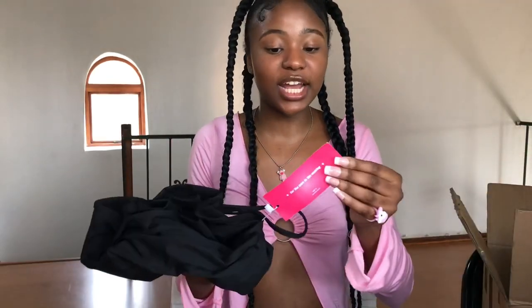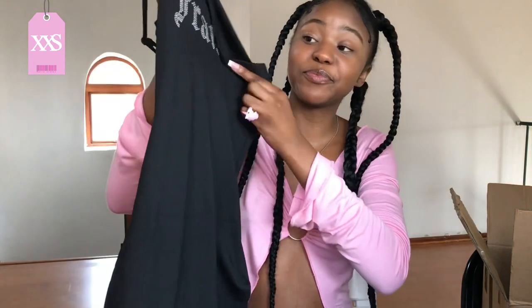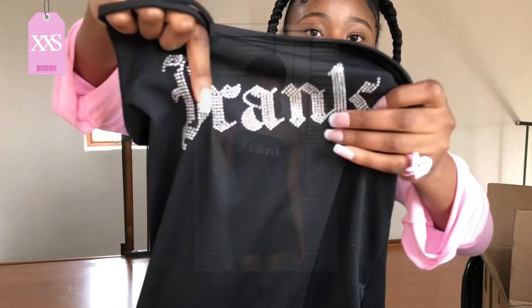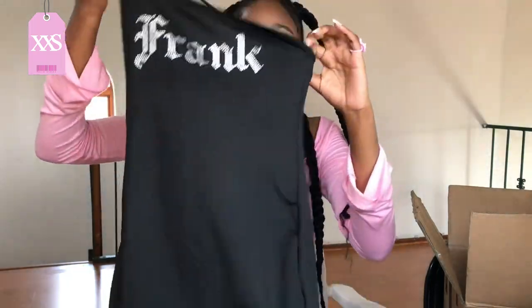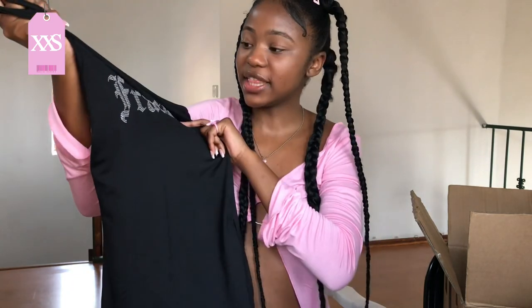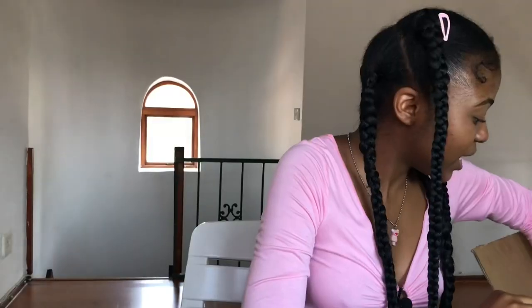From the Shein Icon section again: this black spandex dress with rhinestone details. It says 'Frank' on it — it's a mini dress with a slit on the side and two straps at the top. It's one-shoulder, so cute, and really stretchy. I got this in extra extra small for a more tight fit — I honestly recommend this dress.